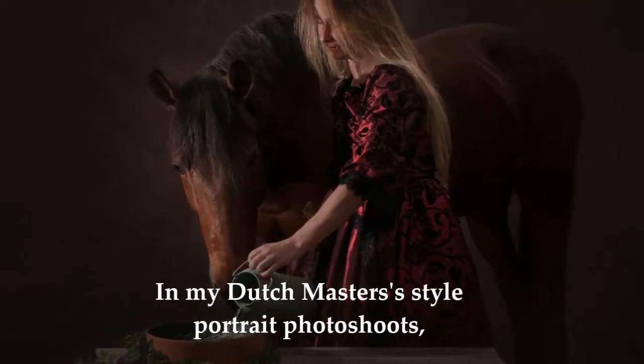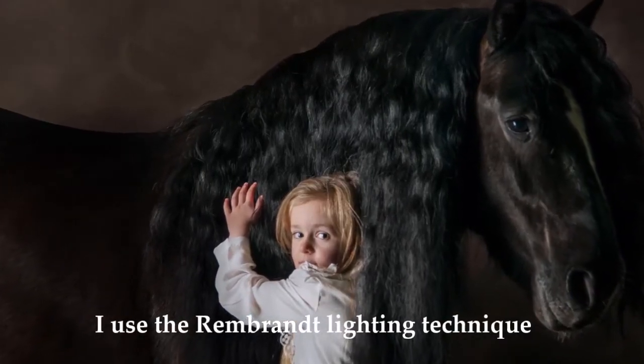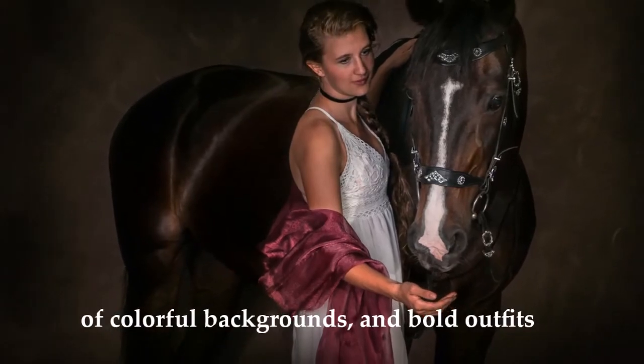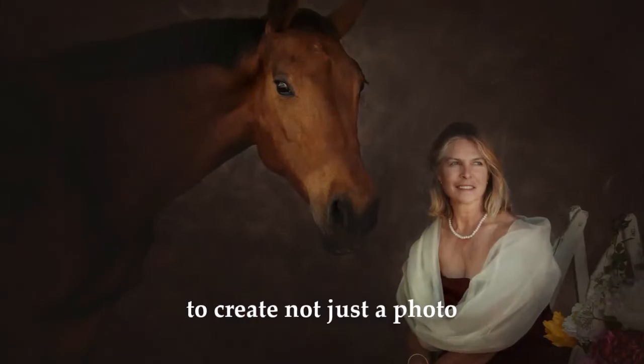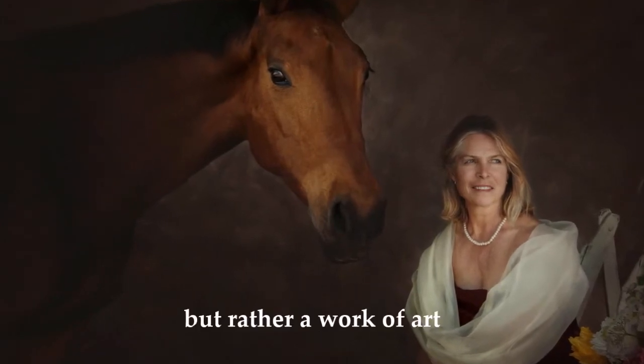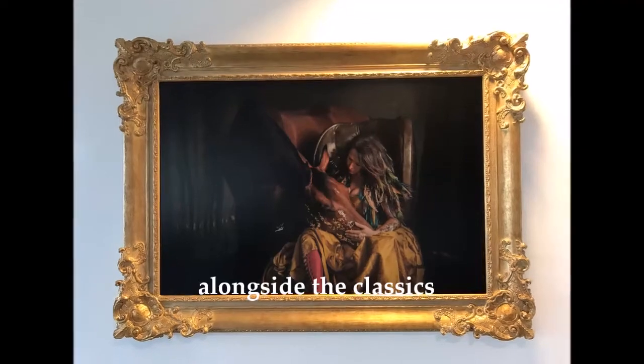In my Dutch master style portrait photoshoots, I used the Rembrandt lighting technique combined with the Vermeer storytelling of colour backgrounds and bold outfits to create not just a photo of you and your horse, but rather a work of art to be displayed in your home alongside the classics.